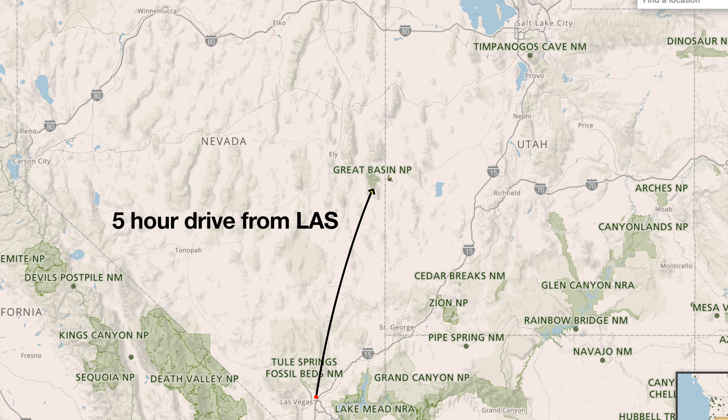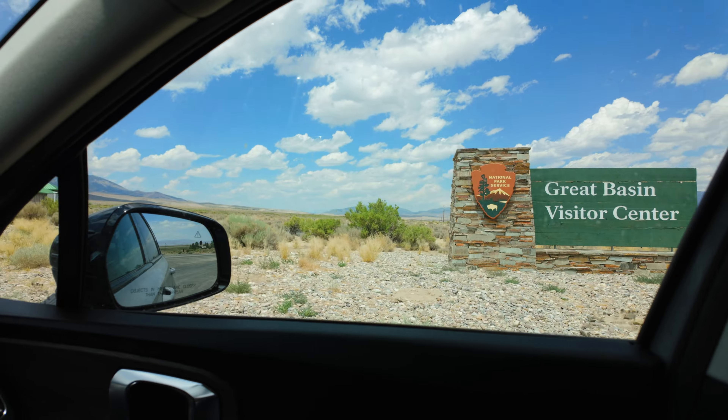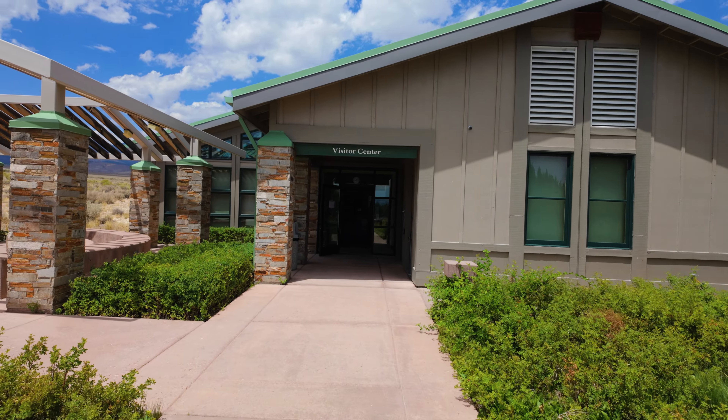The hike is in Great Basin National Park, which is pretty far away from most civilization. It's about three and a half hours west of Salt Lake City, and about five hours north of Las Vegas.